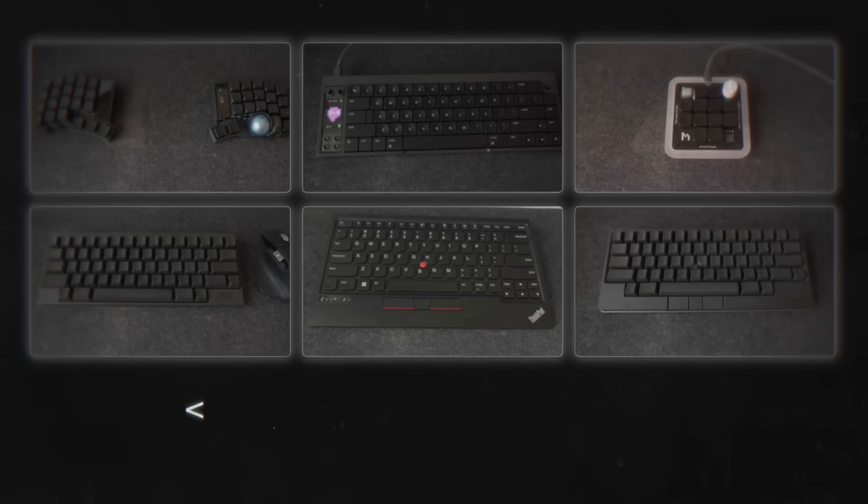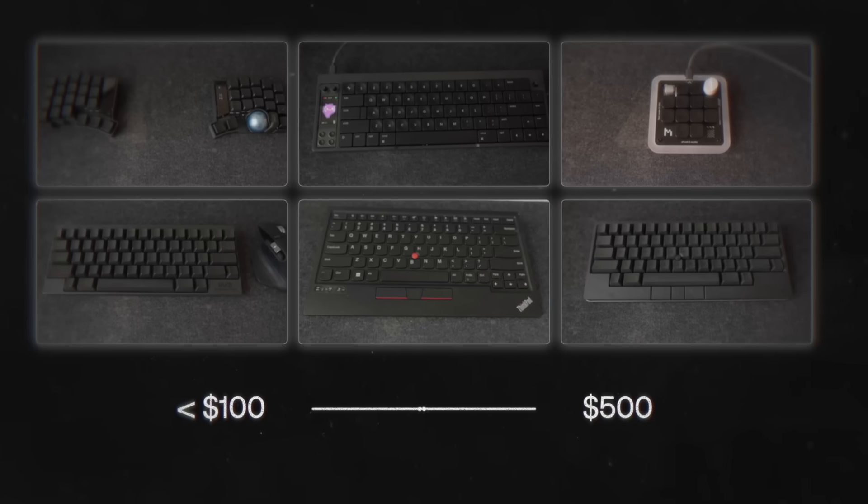The keyboards on here range from under $100 all the way to $500. I'll share with you the one that I've been using the most lately, but you can see which keyboard is most suited for your needs based on what you do.